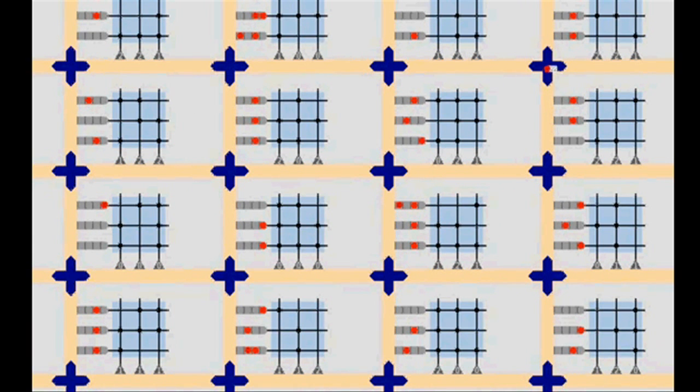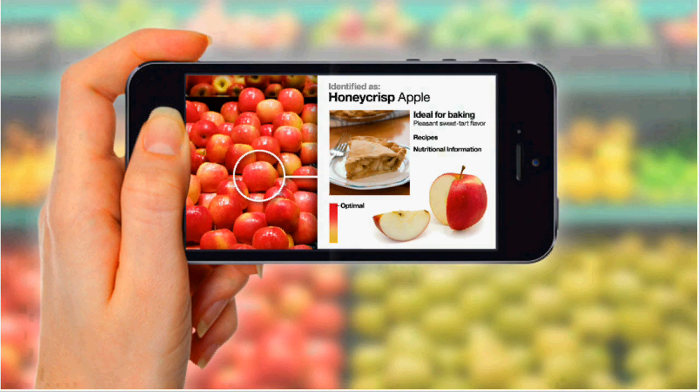This power-efficient chip can enable the creation of many new kinds of useful applications. These low-power chips could make your mobile phone as powerful as a supercomputer.